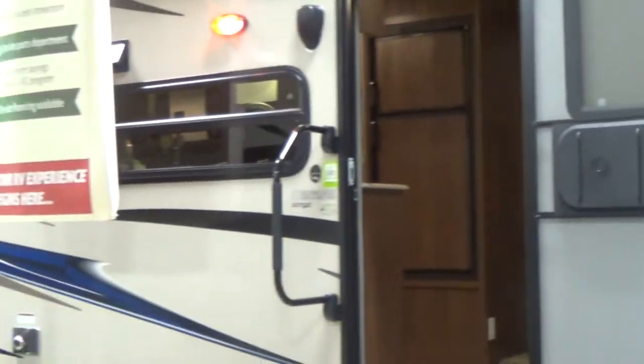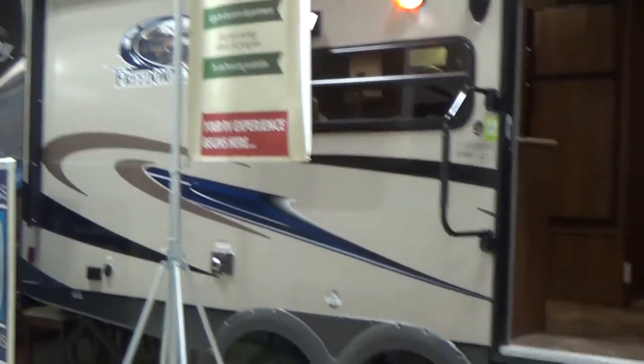Here I am again, Chris Smith, Modern Trailer Sales. We're going to take a look at this brand new 2015 Coachman Freedom Express. This is a Model 23 TQX. This is a hybrid travel trailer.